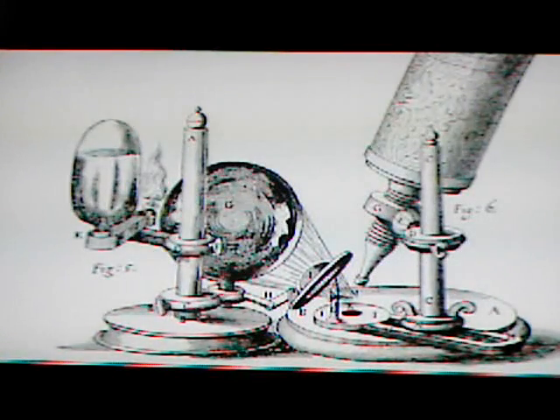Early microscopes led 17th century scientists like Englishman Robert Hooke to important discoveries, like the cell. But these unsophisticated devices couldn't save early researchers from reaching some hilarious conclusions. One of the things they looked at were sperm cells. They realized sperm cells had something to do with reproduction, and so they imagined little curled-up people inside of them.